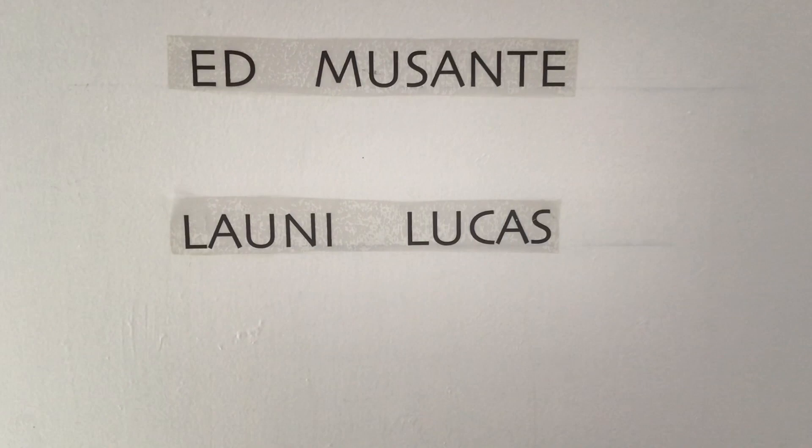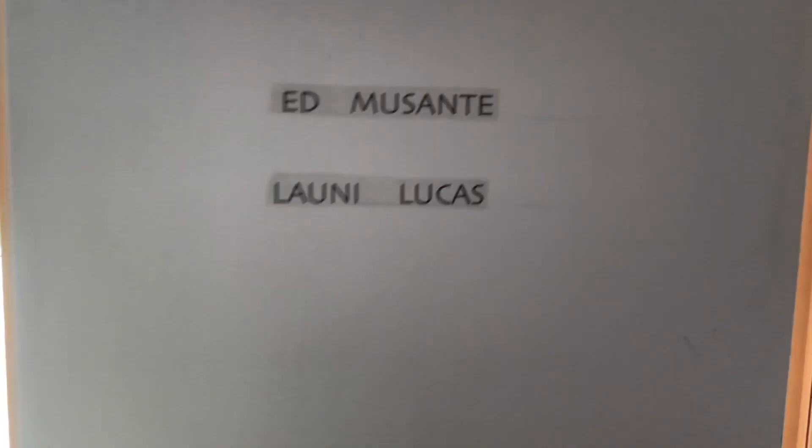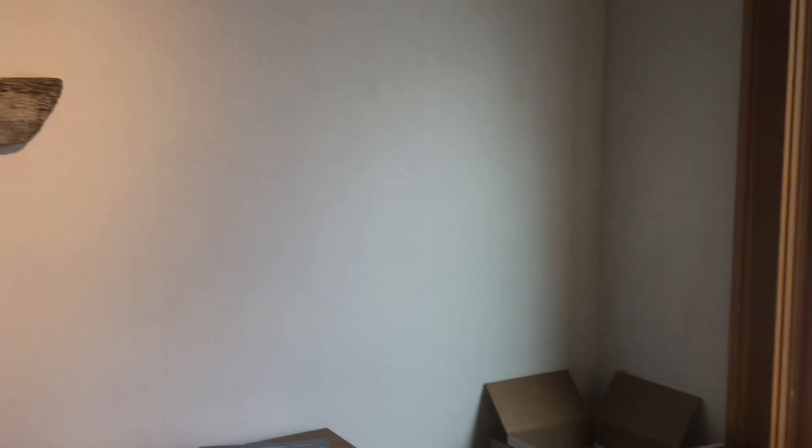Hi, we're here at IE Gallery for our March show of Ed Musante and Lonnie Lucas. We're going to do a quick walkthrough here for those of you who haven't been in yet to see the work.